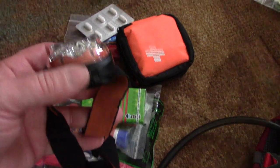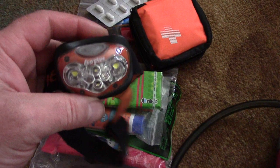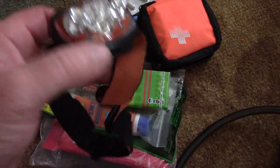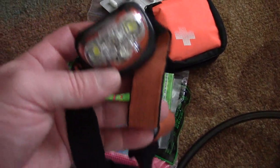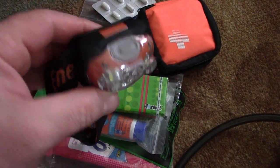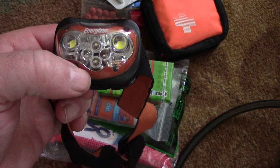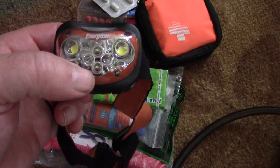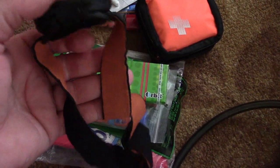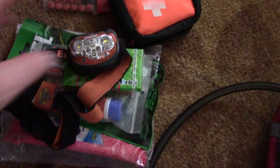A light source of some type is essential. Almost all hikers use headlamps because when you're hiking you generally need to use both of your hands for other things — whether it be trekking poles or pulling yourself up. I bought this one from Walmart. It has red LEDs for night hiking plus normal clear LEDs. I paid around fourteen dollars with batteries. Definitely have some sort of light source; I recommend the headlamp for sure.